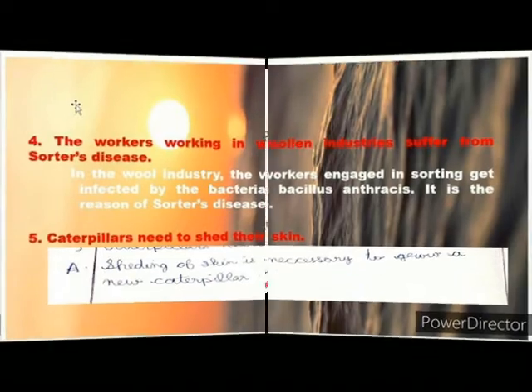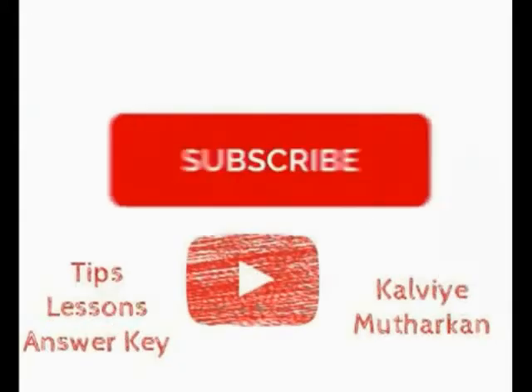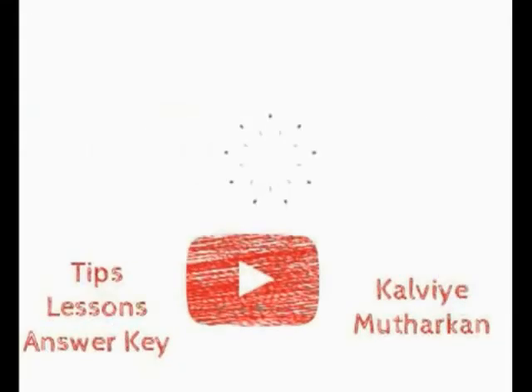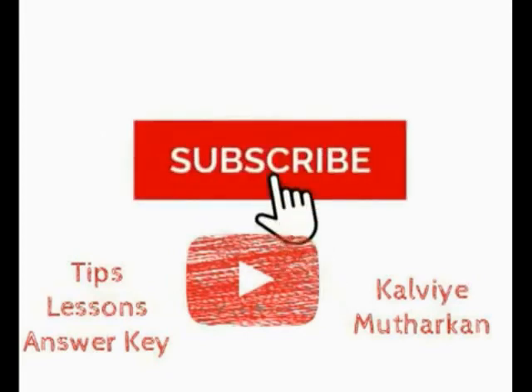Thank you. For you guys, please subscribe and click on the bell icon.